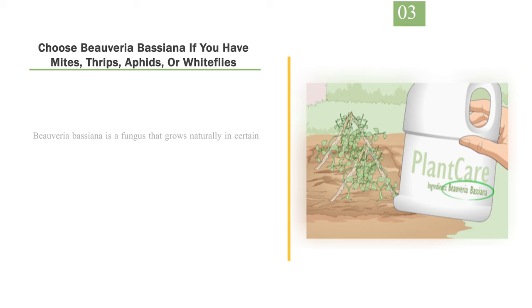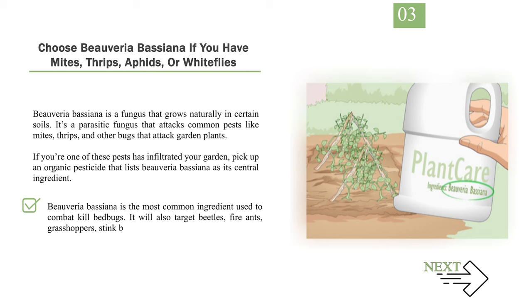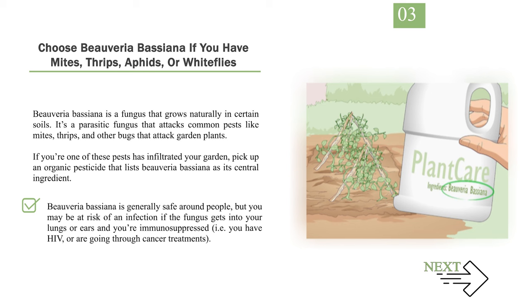Number 3: Choose Beauveria bassiana if you have mites, thrips, aphids, or whiteflies. Beauveria bassiana is a fungus that grows naturally in certain soils. It's a parasitic fungus that attacks common pests like mites, thrips, and other bugs that attack garden plants. If one of these pests has infiltrated your garden, pick up an organic pesticide that lists Beauveria bassiana as its central ingredient. It is the most common ingredient used to combat bedbugs, and will also target beetles, fire ants, grasshoppers, stink bugs, and weevils. Beauveria bassiana is generally safe around people, but you may be at risk of infection if the fungus gets into your lungs or ears and you're immunosuppressed — i.e., you have HIV or are going through cancer treatments.